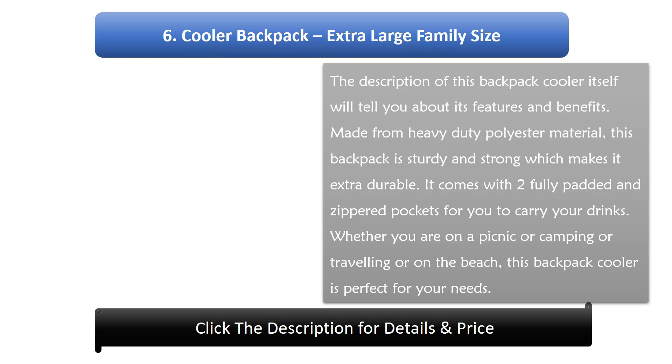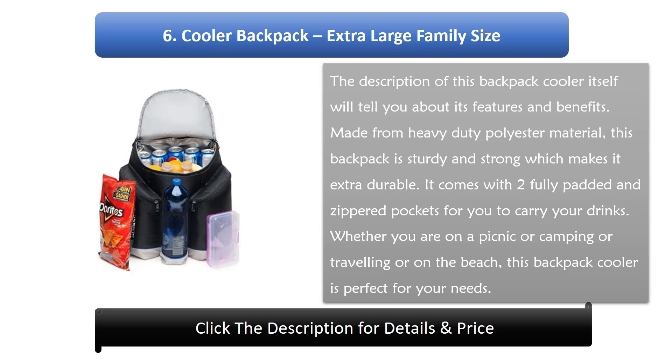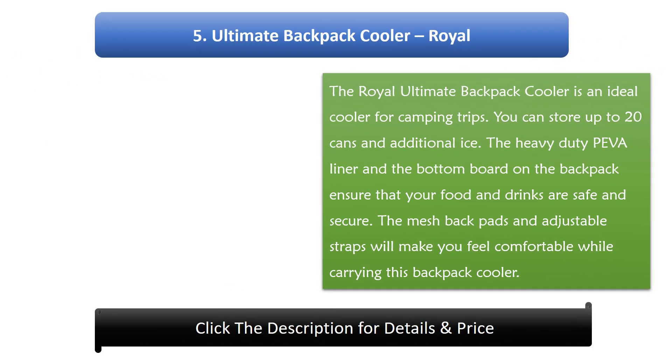Number 6: Cooler Backpack Extra Large Family Size. The description of this backpack cooler itself will tell you about its features and benefits. Made from heavy-duty polyester material, this backpack is sturdy and strong which makes it extra durable. It comes with two fully padded and zippered pockets for you to carry your drinks, whether you are on a picnic, camping, traveling, or on the beach.